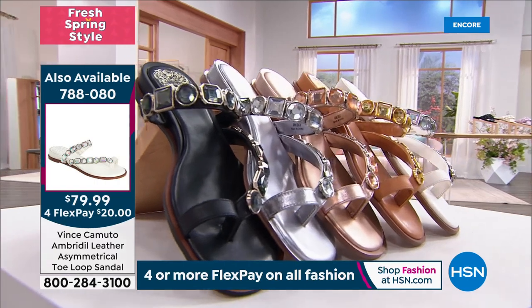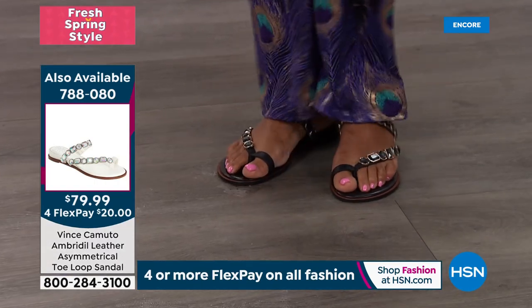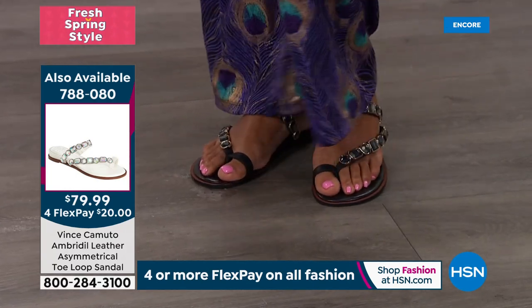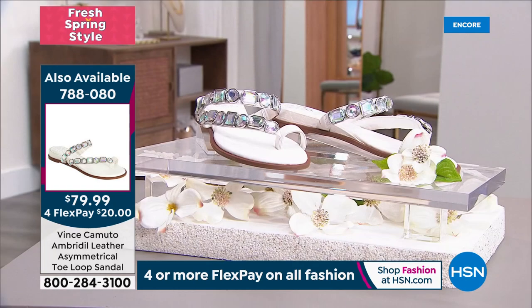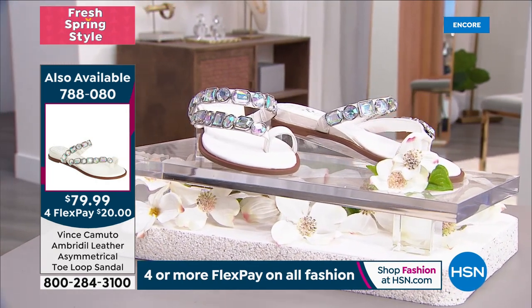All of these crystals are different — you have a square crystal, a round crystal, a rectangular crystal. The toe post makes it so comfortable, and that's why we brought it back. Two years ago we had it as a Today's Special and it hit it out of the park. It's elevated with this black and white featuring Aurora Borealis with different plays of color — blues, pinks, greens.